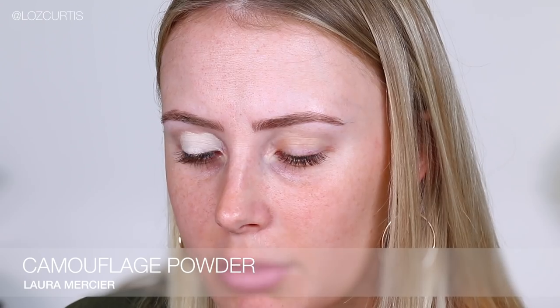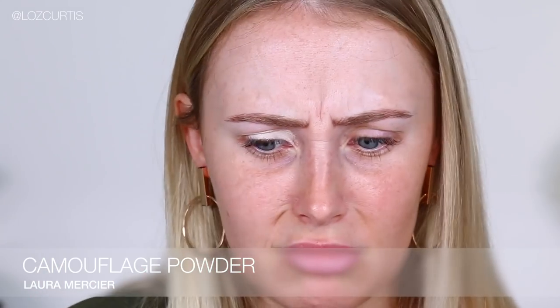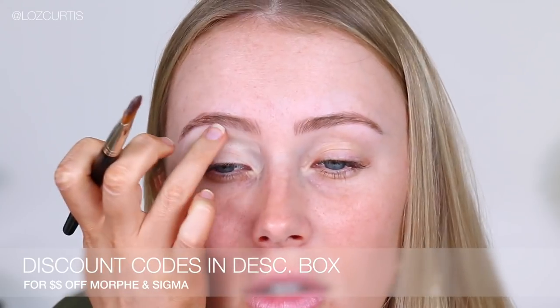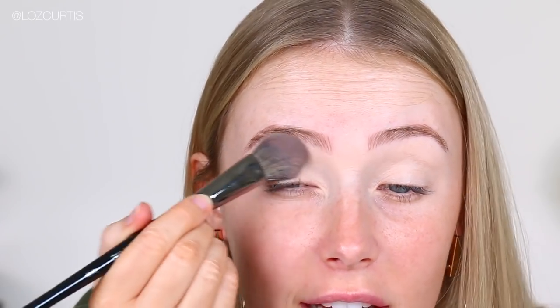I'm just going to use my Shape Tape in the shade Fair Natural, just using this big brush from Laura Mercier — the Camouflage Powder Brush. I'm not going to blend all the way up to my brow. I'm just going to grab some translucent powder and set that area down.